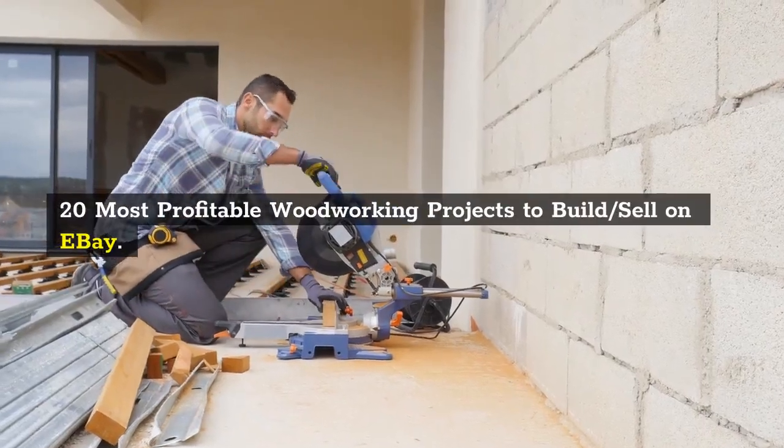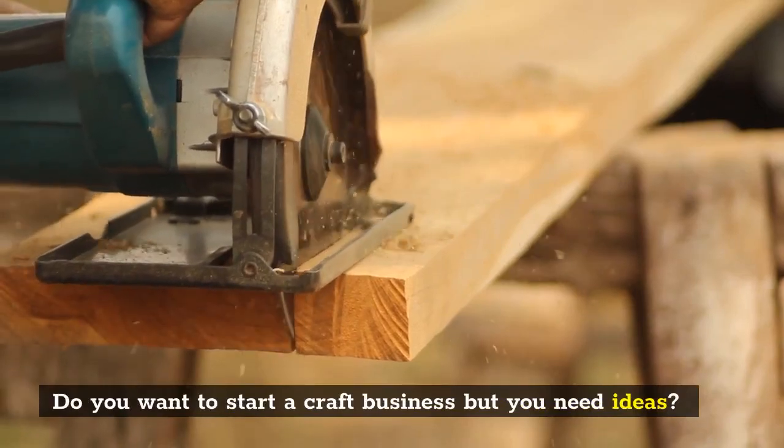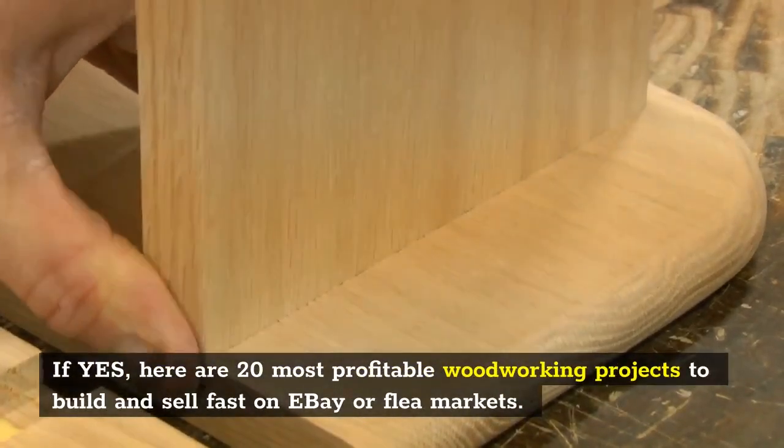20 Most Profitable Woodworking Projects to Build and Sell on eBay. Here are 20 most profitable woodworking projects to build and sell fast on eBay or flea markets.